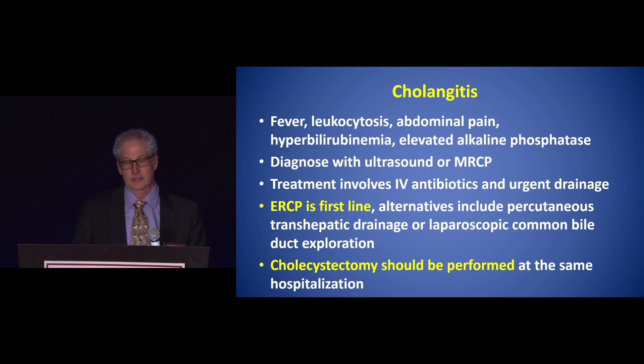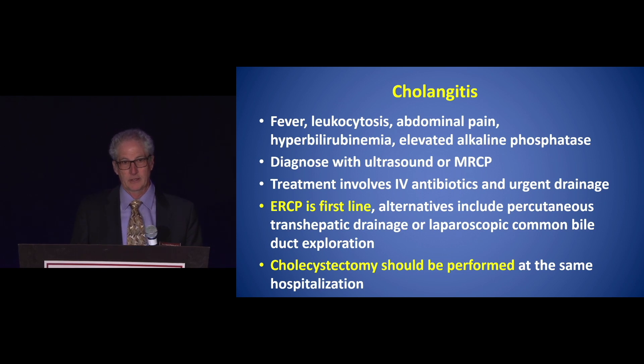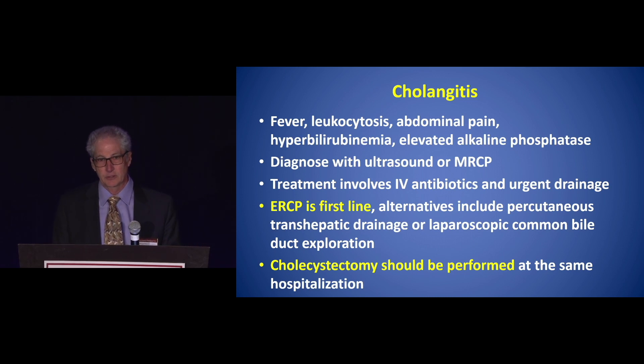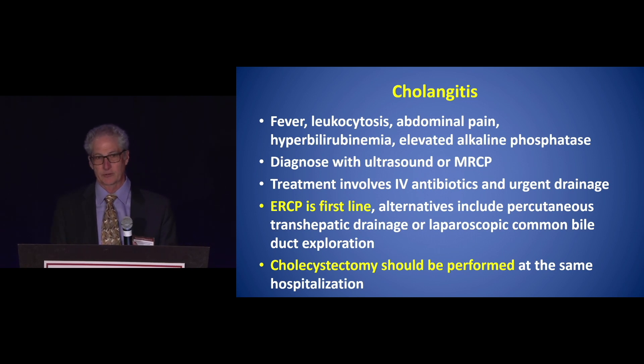For cholangitis, start with ultrasound or MRCP. Treatment involves antibiotics and drainage as needed. ERCP is the first-line treatment, although alternatives include percutaneous transhepatic drainage or laparoscopic common bile duct exploration. It's appropriate to do ERCP if needed, even during pregnancy. Cholecystectomy should then be performed during the same hospitalization.